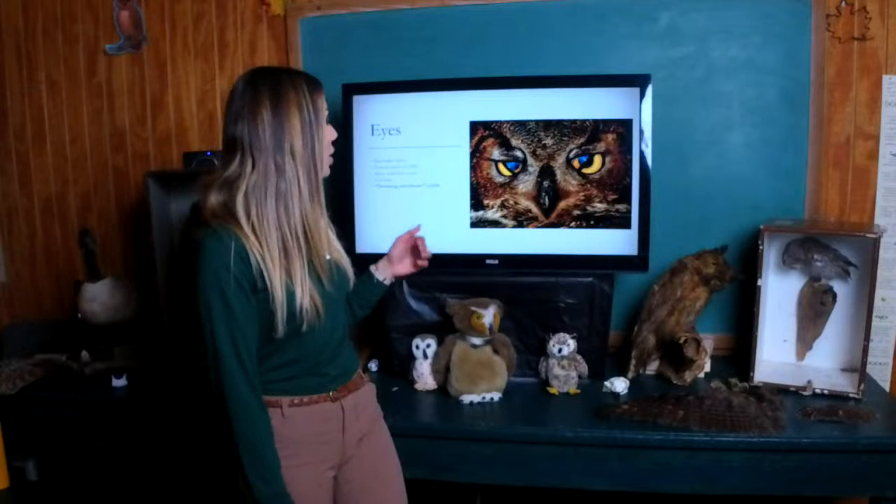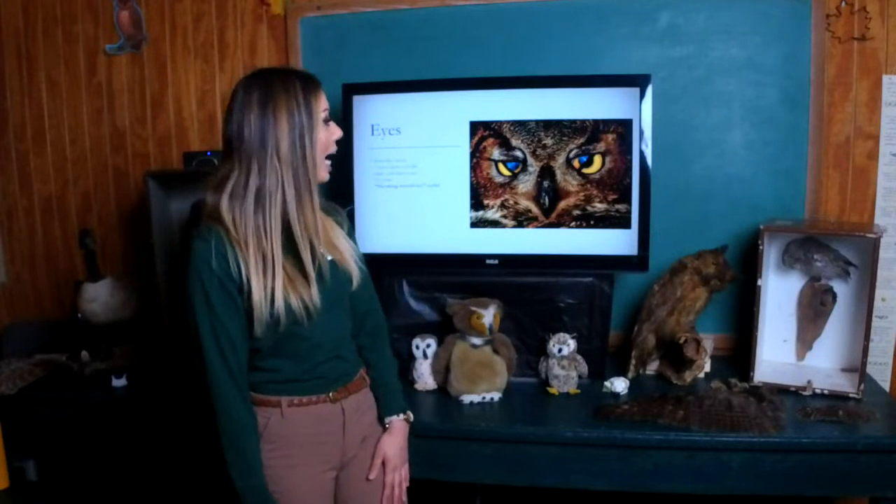Owls also have something called a nictating membrane, which goes diagonally across their eye, providing that extra layer of eye protection.